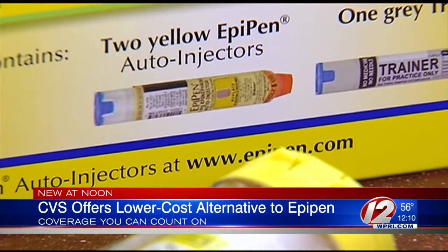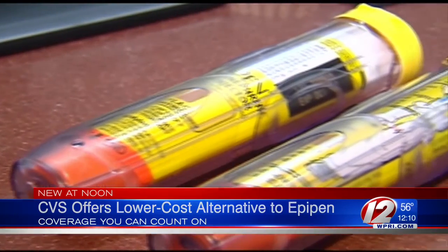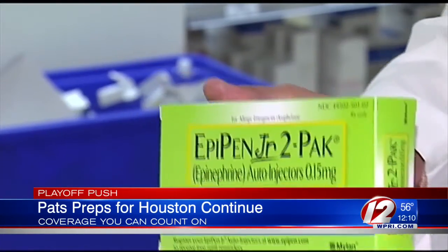After controversy over skyrocketing costs for the EpiPen Emergency Allergy Treatment, CVS says it's now going to carry a lower-cost generic. The alternative option is called AdretaClick. CVS says it contains the same active ingredient. The price, though, is $110 for a pack of two — about a sixth of what the EpiPen costs.